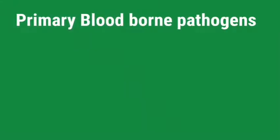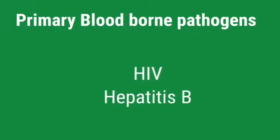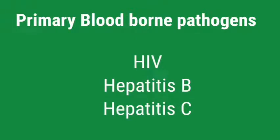What are the primary blood-borne risky pathogens? Hepatitis B, Hepatitis C viruses, and HIV.